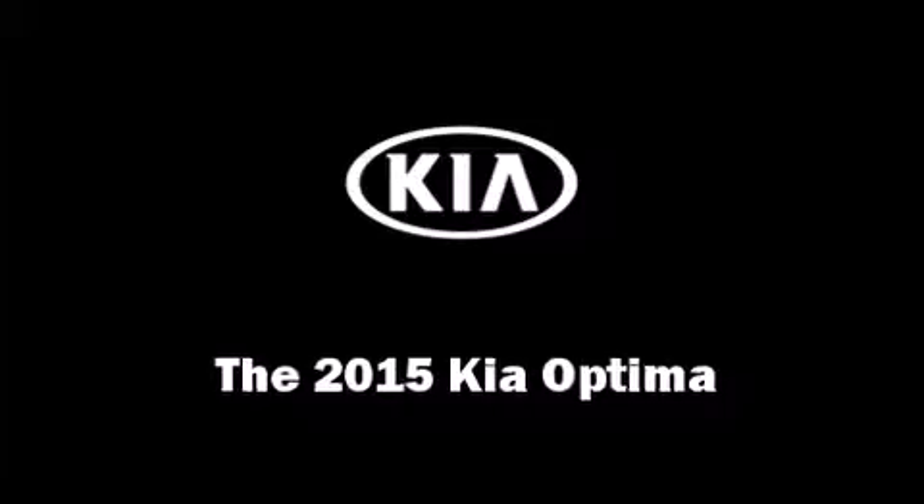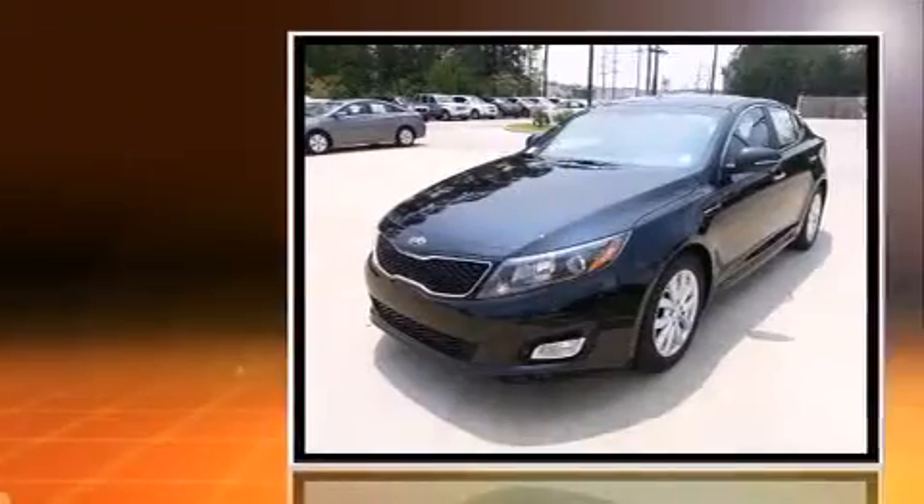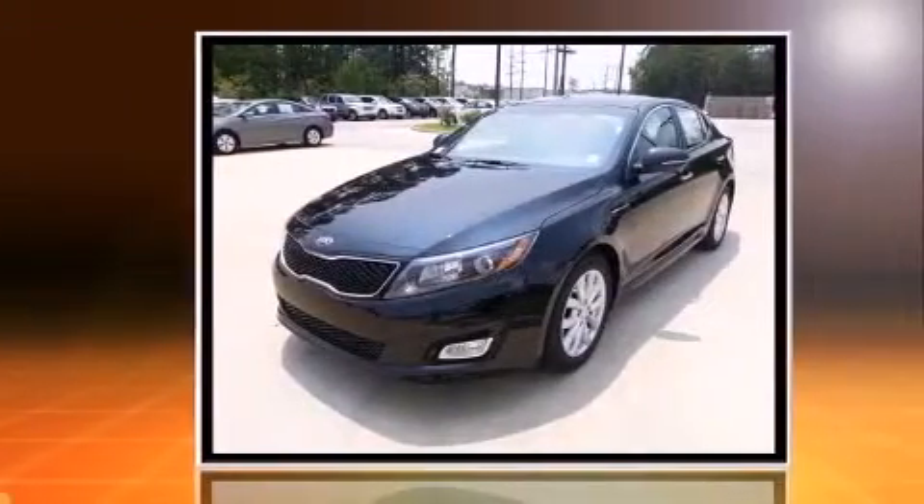The 2015 Kia Optima — this four-door, five-passenger sedan is waiting for you to take home. It features an automatic transmission,